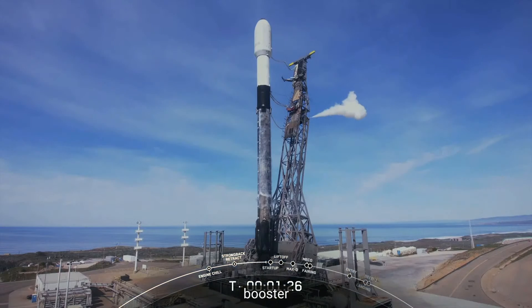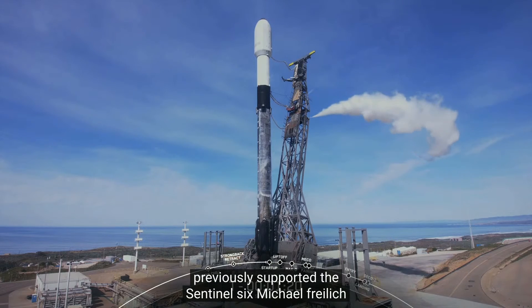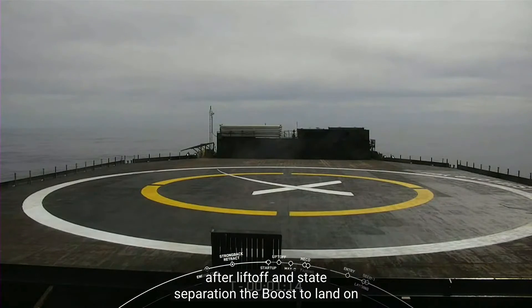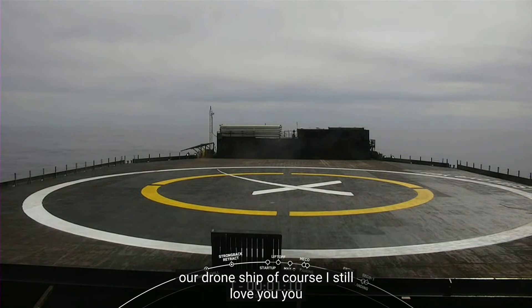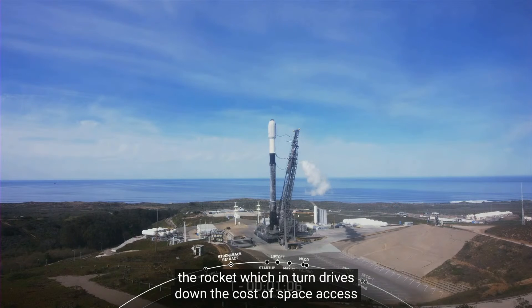The booster you see on your screen is flying for the ninth time today, having previously supported the Sentinel-6 Michael Freilich mission, the NASA DART mission, and six Starlink missions. After liftoff and stage separation, the booster is scheduled to land on our drone ship Of Course I Still Love You. Reusability allows SpaceX to refly the most expensive parts of the rocket, which in turn drives down the cost of space access.